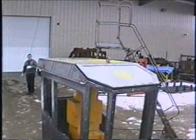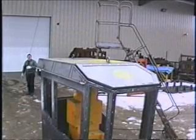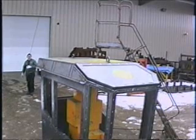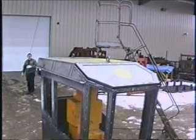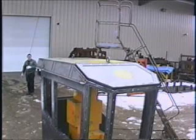Today is February 15th, 2006. We are about to run the ISO 8083 protocol for falling object protective structures on the Lexan portion of the top of the Global G2000 cab. Ambient temperature is 26 degrees Fahrenheit. Protocol calls for a 500-pound test object drop from 17 feet. The cab itself is mounted as it will be on an actual installation on six vibration isolators.